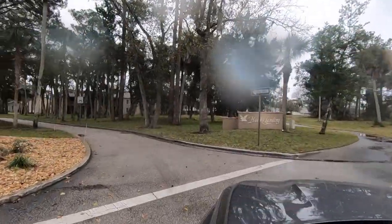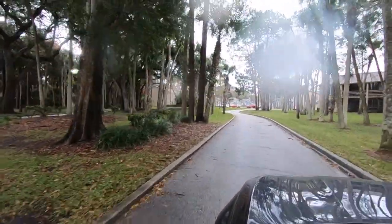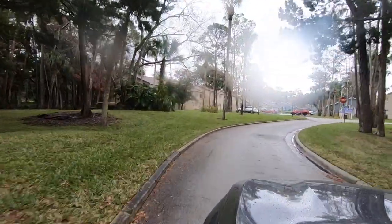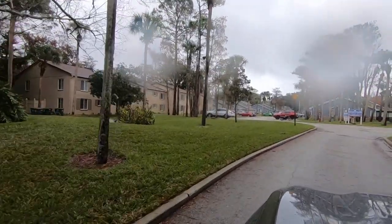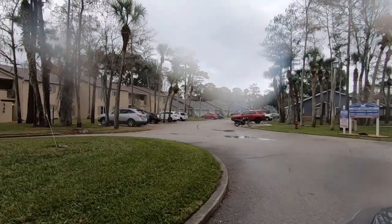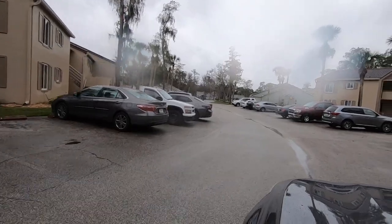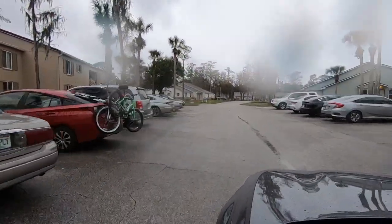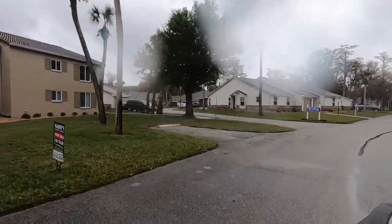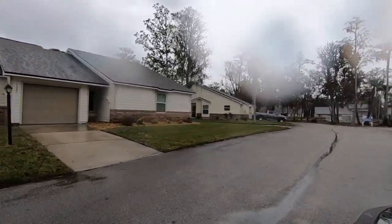We're getting ready to pull into Hawk's Landing — it's a subdivision inside of Pelican Bay. Sorry about the raindrops on the lens. On the left are some condos coming up, and then we're going to drive around to the back where there are some attached townhomes with their own private pool. There are other similar subdivisions in here, but because of the rain I couldn't do a whole lot. I have plenty of other drive-through videos here in Pelican Bay — reach out if you have any questions.